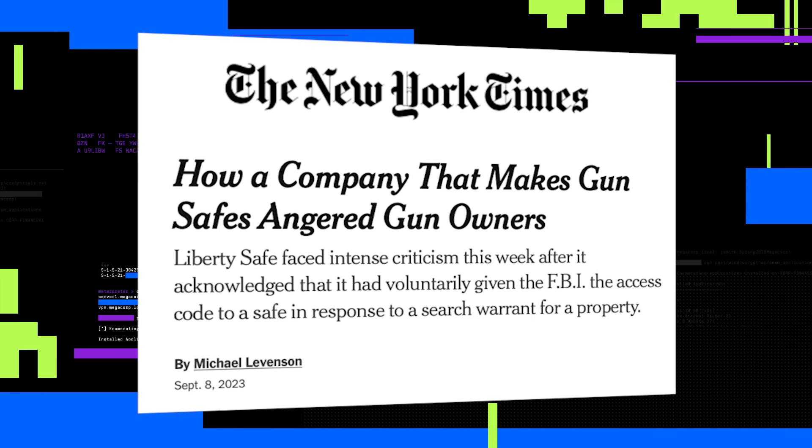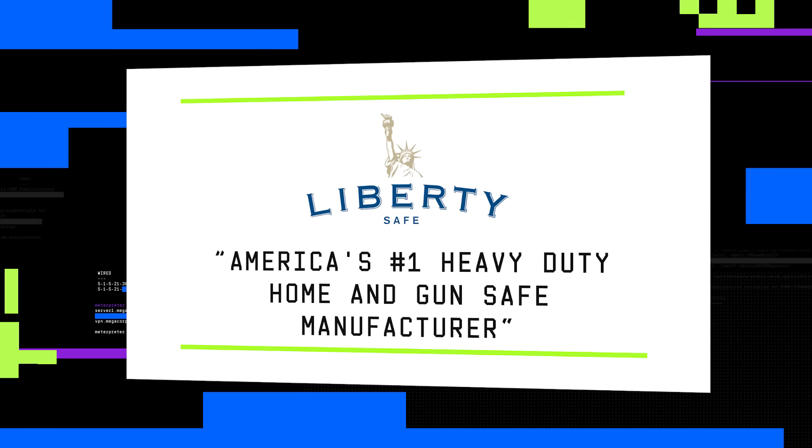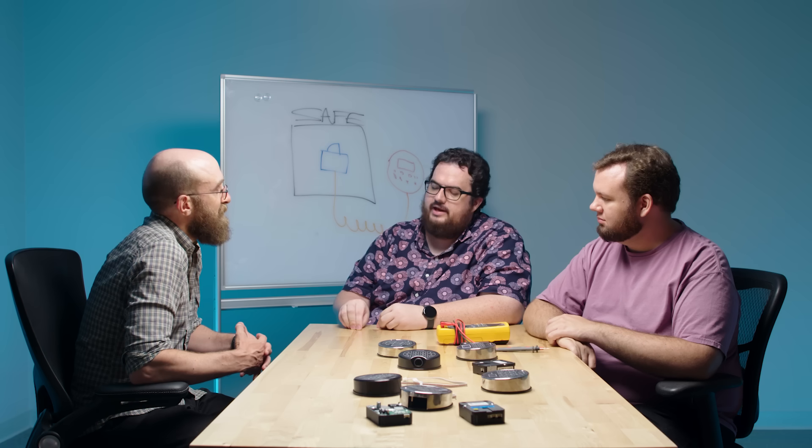We read the New York Times article in 2023 about how the FBI was able to call Liberty Safe and get a code from them. Liberty Safe, which markets itself as America's number one heavy-duty home and gun safe manufacturer, responded to an FBI warrant by giving agents the combination to open the safe of a criminal suspect in the Bureau's investigation of the January 6, 2021 invasion of the U.S. Capitol building. It really blew me away that for this physical security product that's not internet connected, the FBI is able to call a manufacturer and get a code — they have the keys to the kingdom to open a safe that you own.